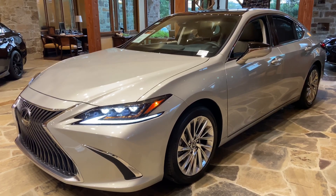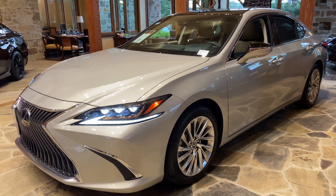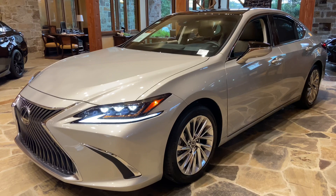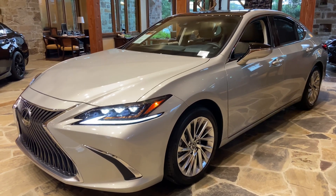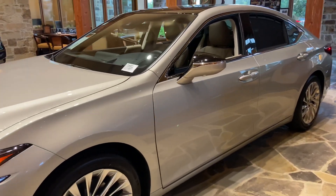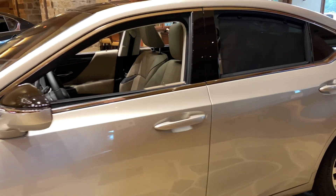Welcome to North Park Lexus at Dominion. My name is Kenny Vosick, and today I'll be doing a walk-around on the 2020 Lexus ES350 Ultra Luxury in the Moonbeam Beige Metallic exterior and Chateau leather interior.